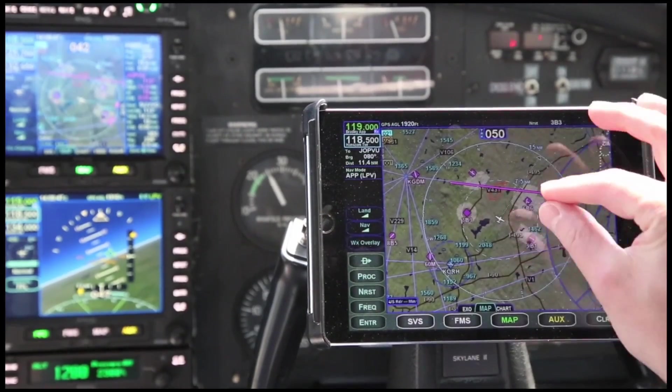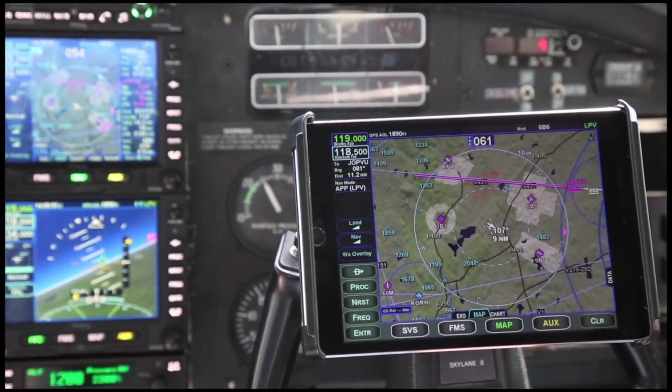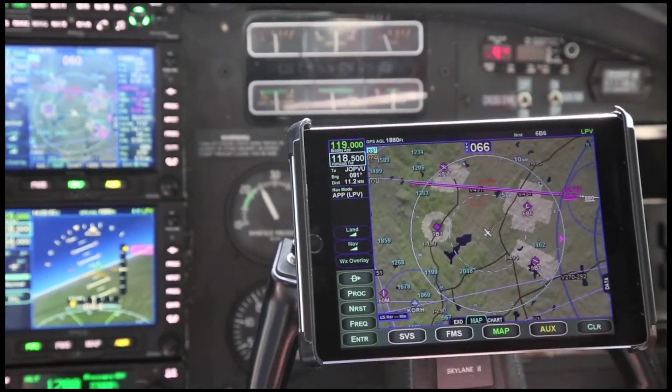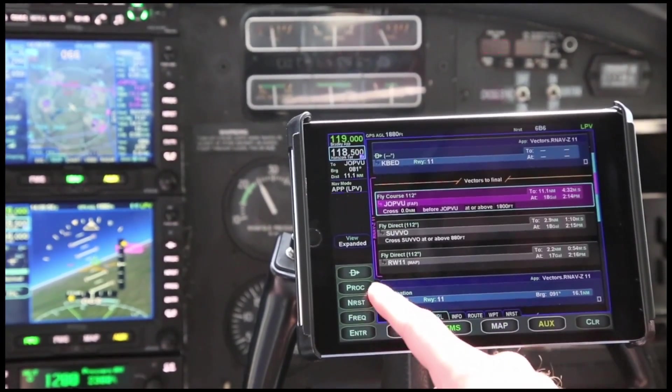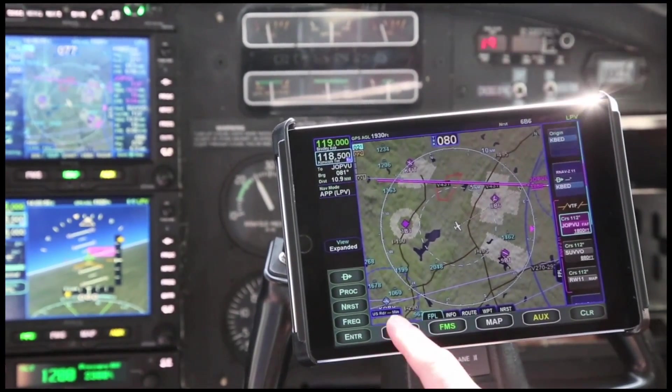Have you ever wanted big glass in your cockpit but didn't have the space? Now with Avidyne's IFD Series touchscreen GPS navigators and our new IFD100 iPad app, having big glass in your cockpit is finally within reach.